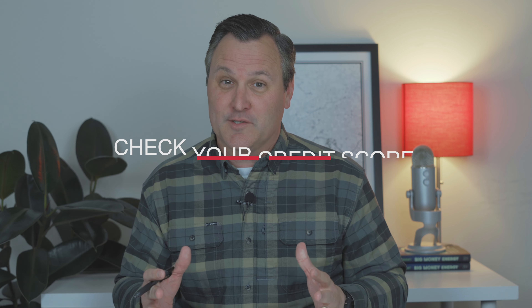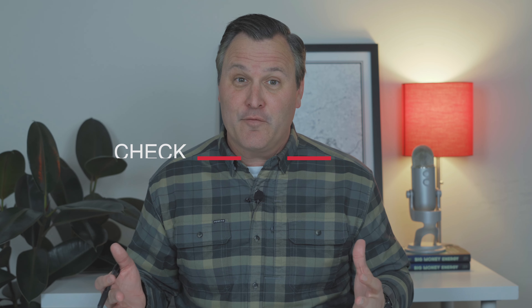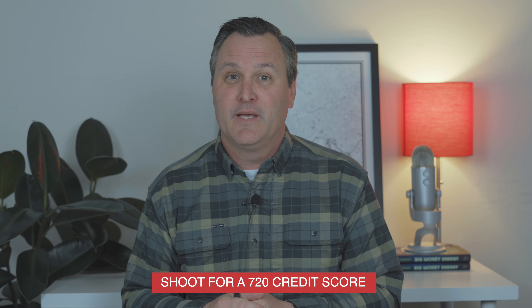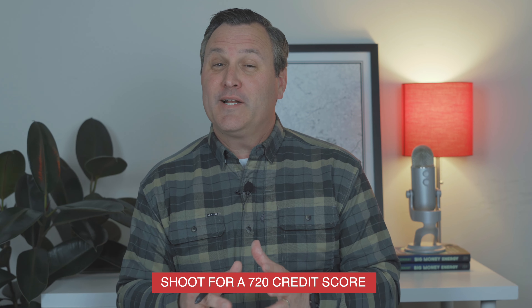The next thing you want to check is your credit score. Your credit score is a huge part of the home financing process and therefore is going to be a big part of your preparation. To keep your credit score high, pay all your bills on time, keep your current lines of credit open, and don't open new lines of credit. A good credit score to shoot for is at least 720. If your credit score is not that high, don't worry — there are plenty of ways to help make it go up.